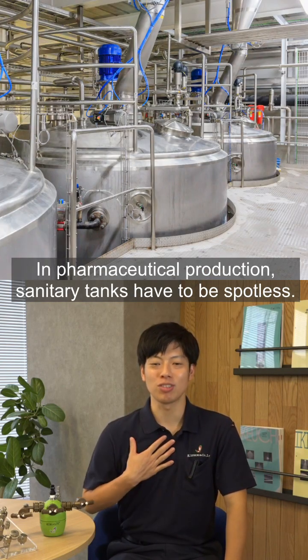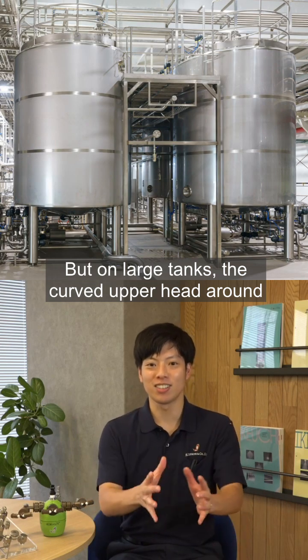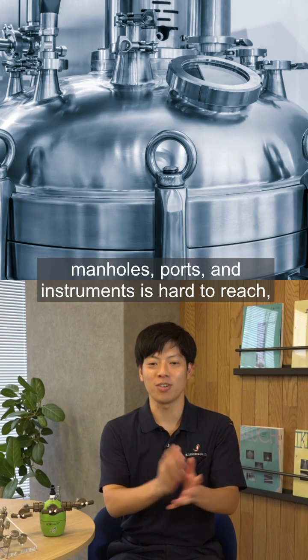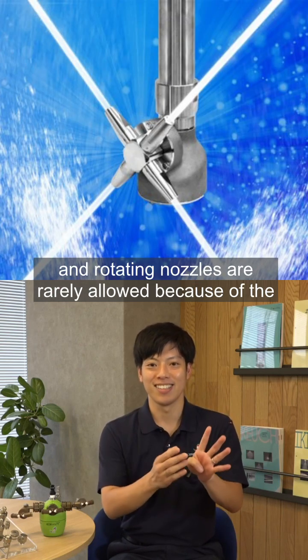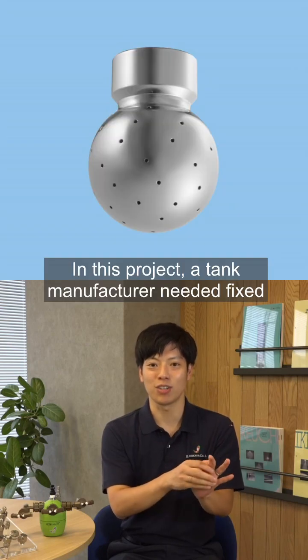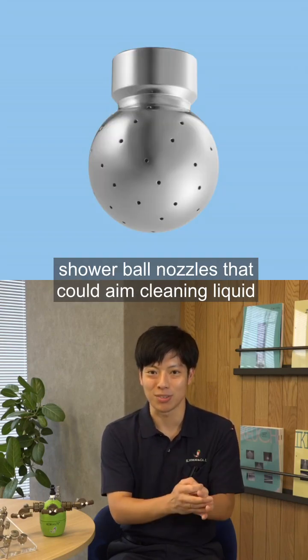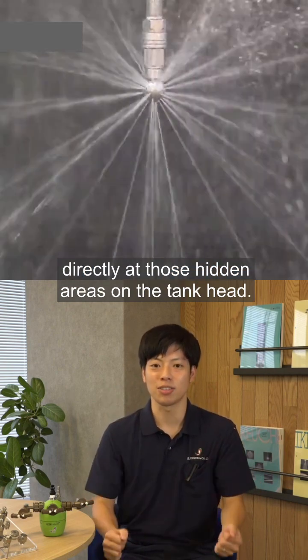In pharmaceutical production, sanitary tanks have to be spotless. But on large tanks, the curved upper head around manholes, ports and instruments is hard to reach, and rotating nozzles are rarely allowed because of the risk of mechanical failure. In this project, a tank manufacturer needed fixed shower ball nozzles that could aim cleaning liquid directly at those hidden areas on the tank head.